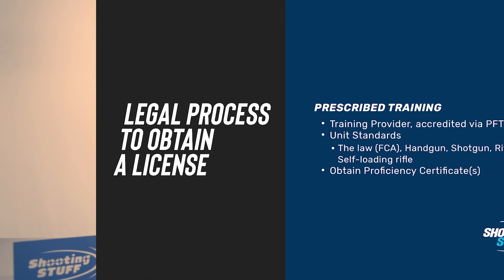The legal process is remarkably simple but time consuming and sometimes feels a little complicated. It starts off with the prescribed training, which is prescribed in the Firearms Control Act. You need to go and visit an accredited training provider in your area — someone who's accredited with the PFTC, or the Professional Firearms Training Council.